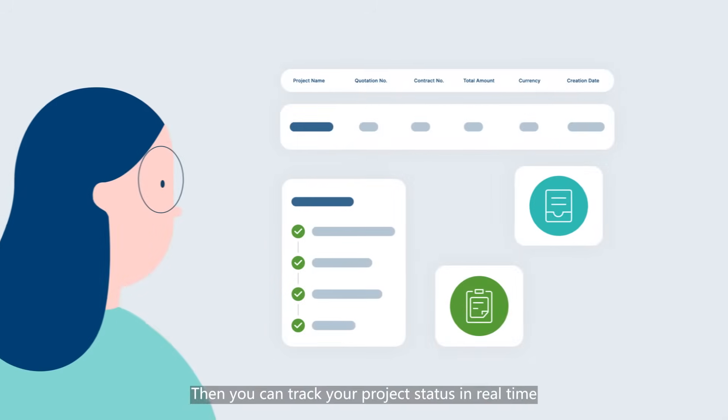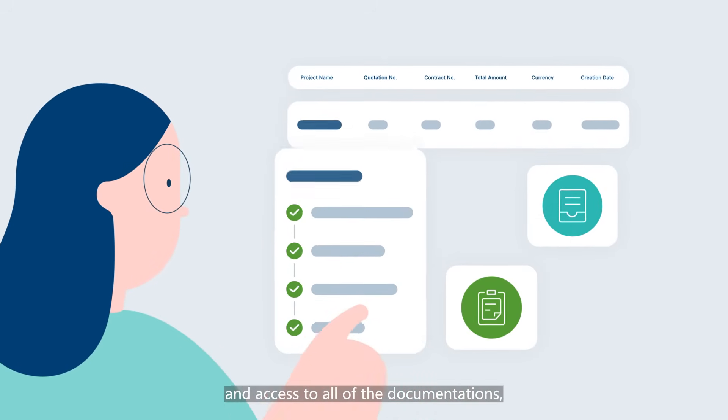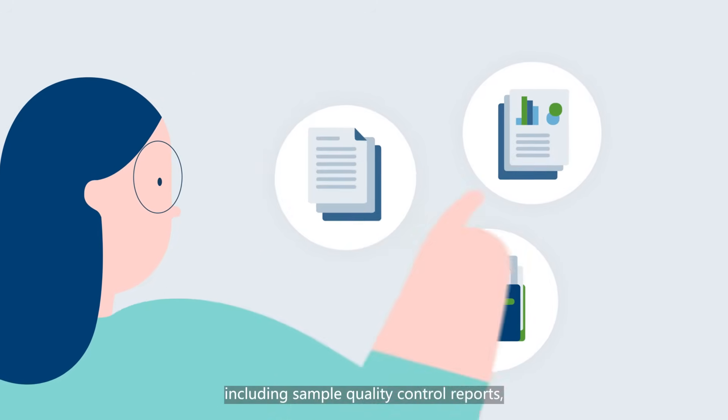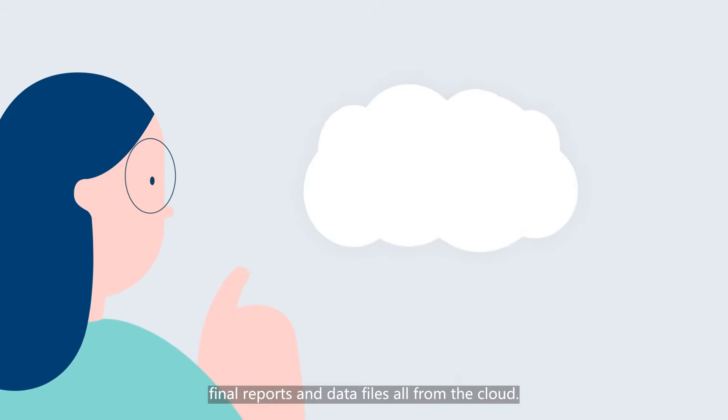Then, you can track your project status in real-time and access all of the documentation, including sample quality control reports, final reports, and data files — all from the cloud.